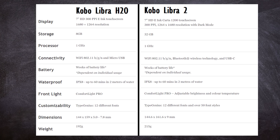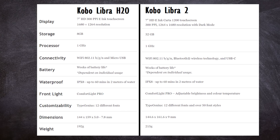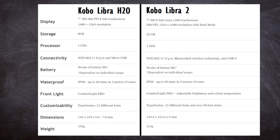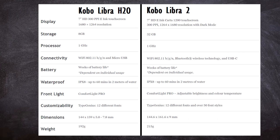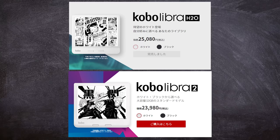They have the exact same supported formats and languages, although the Libra 2 has audiobook support, which is a huge selling point. The price is also a little bit weird — it's all over the place. For example, in the US, the new Kobo Libra 2 is $10 more than the previous H2O, but in Japan the new 2 is $20 less than the previous H2O.